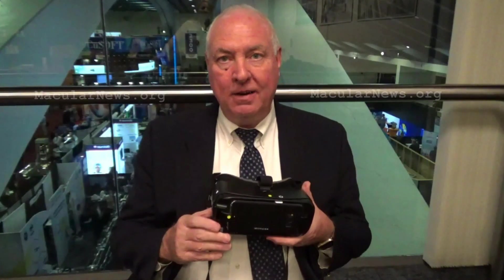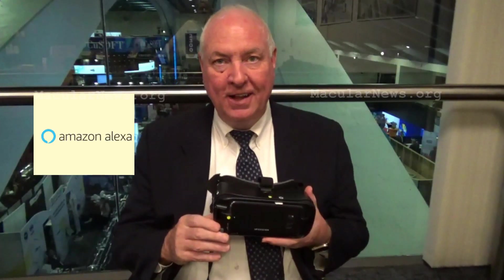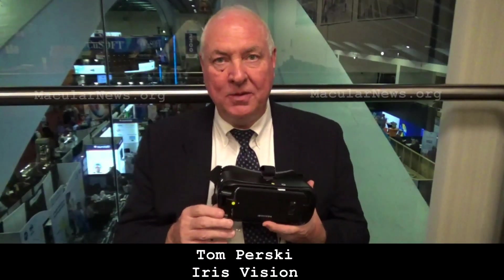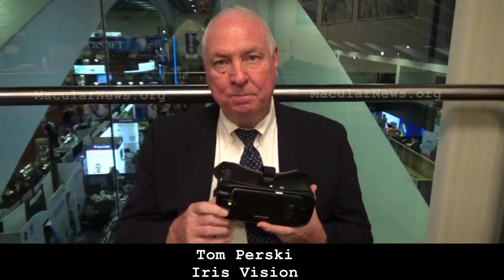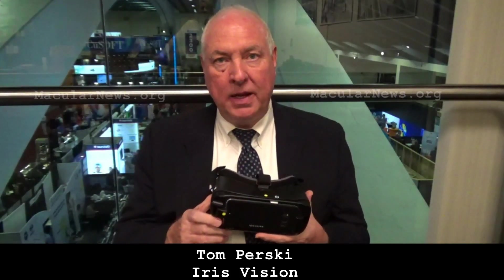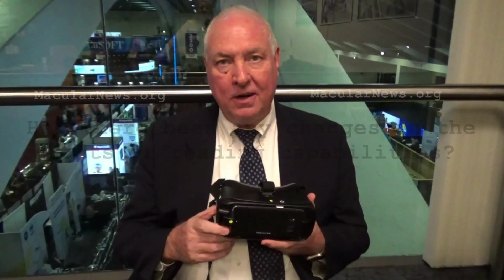We've also added the Alexa feature. Persons can find out the weather report, the time, the date. They can set appointments — for say, doctor appointments — right inside the device. All these features are just making it easier and fun, and as I mentioned, it's all upgradable at no extra charge.